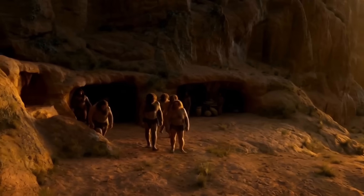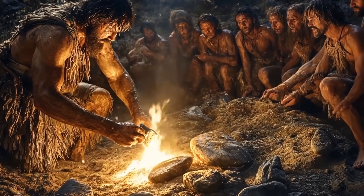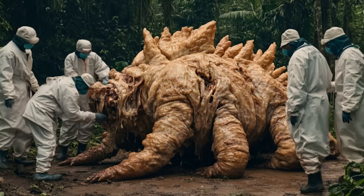What does the woolly mammoth, the Tasmanian tiger, and a Neanderthal all have in common? Well, they're all extinct, and they're all ancient creatures scientists are trying to bring back to life.